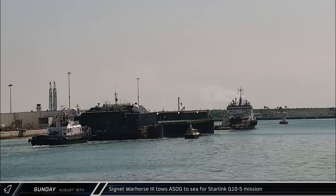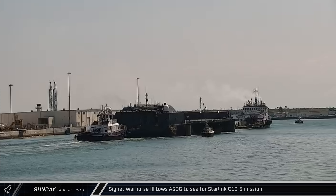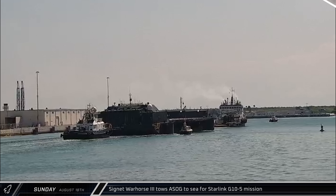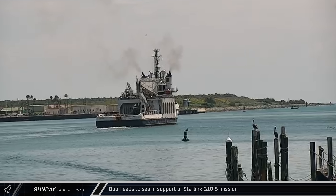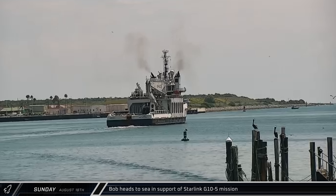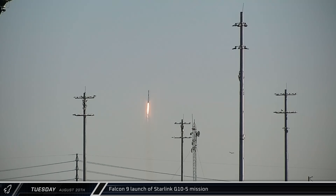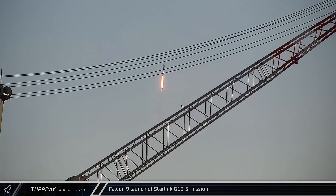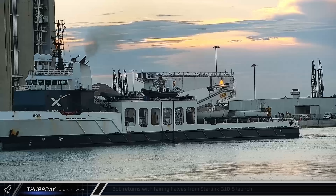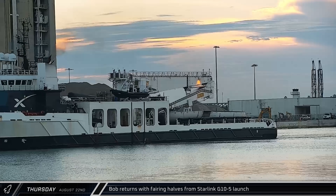Cygnet Warhorse 3 towed a shortfall of Gravitas out to sea on Sunday ahead of the Starlink Group 10-5 mission, and less than an hour later, Bob joined the tug and drone ship in support of the same mission. Two days later, Falcon 9 booster 1085 made its debut launch, carrying the Starlink Group 10-5 mission into orbit on Tuesday. Bob returned to port on Thursday carrying both fairing halves from the Starlink launch.